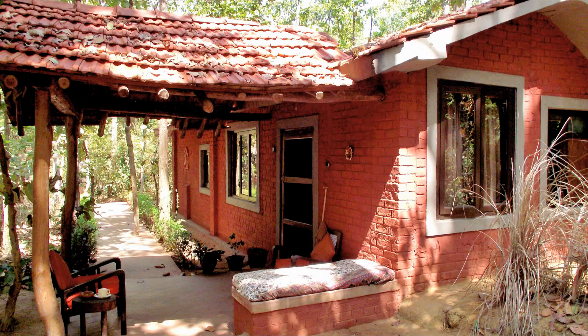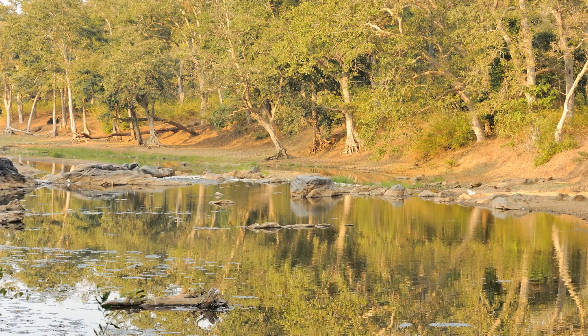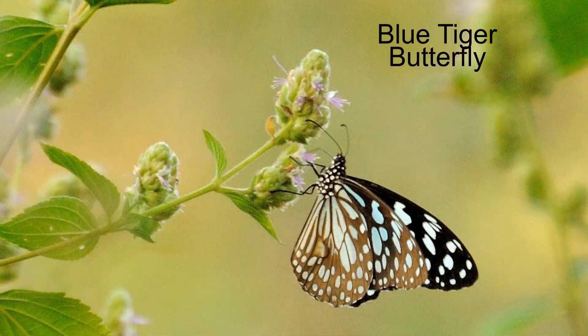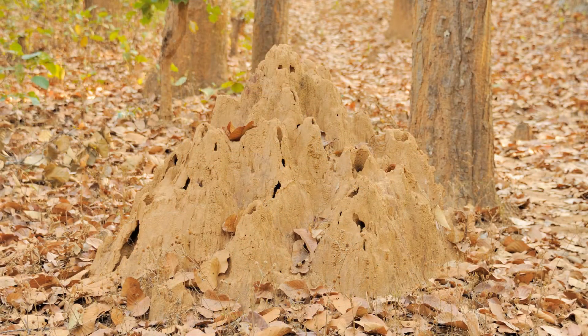We find our rooms and settle in. Sure we'd like to go on a nature walk. There's a river flowing right next to the lodge. The naturalist points out the small things, like this butterfly and this spider, and explains how this termite mound works.